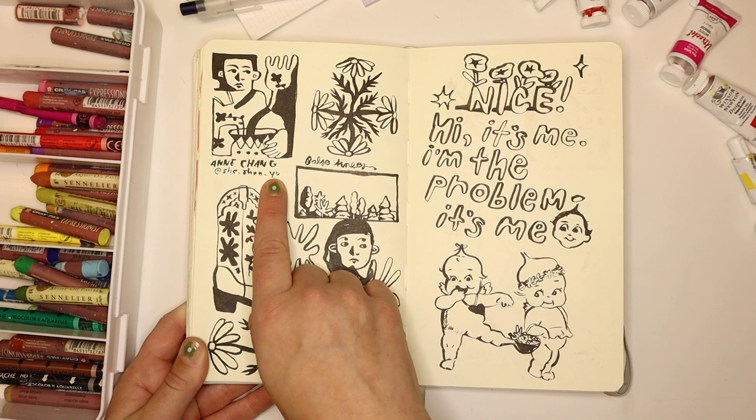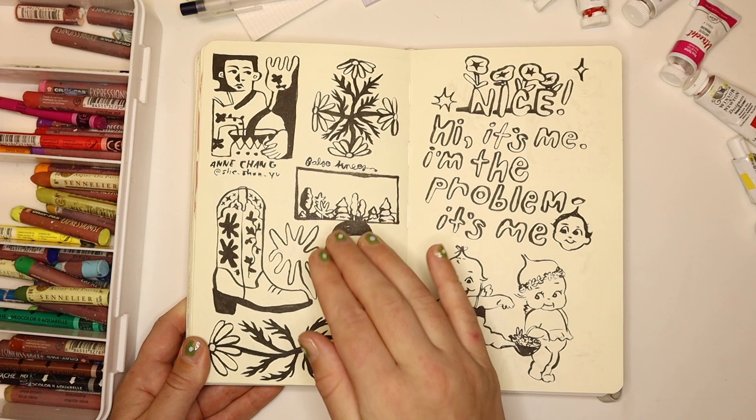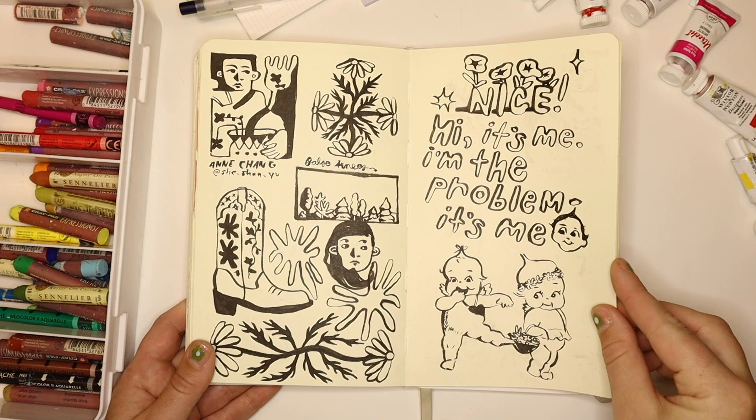This is inspired by Anne Chang, who goes by Shishan Yu on Instagram — they're actually a tattoo artist. I was just copying some of their flash designs. I think it's okay to copy other artists if it's just in your sketchbook and you're not sharing it as your own or trying to profit from it — I was just trying to study the way they did their shapes. The boot is from me and so is this little head. And this is right around the time Midnights came out, so that's what that is.